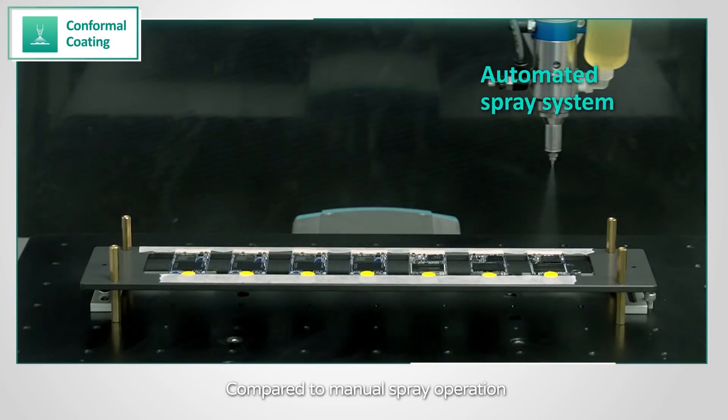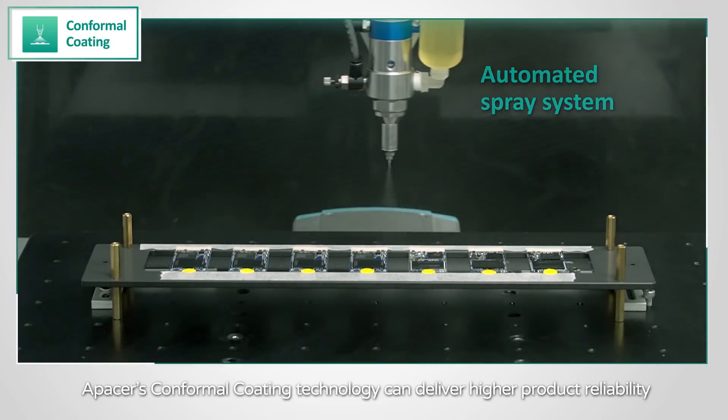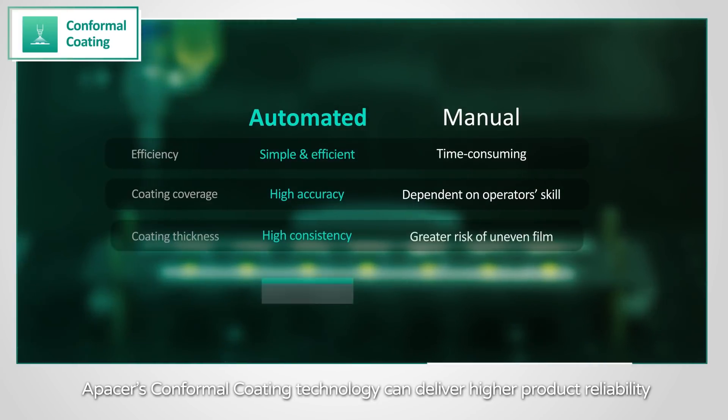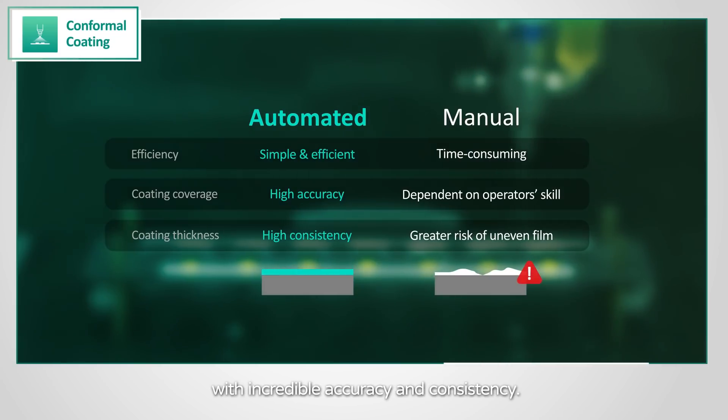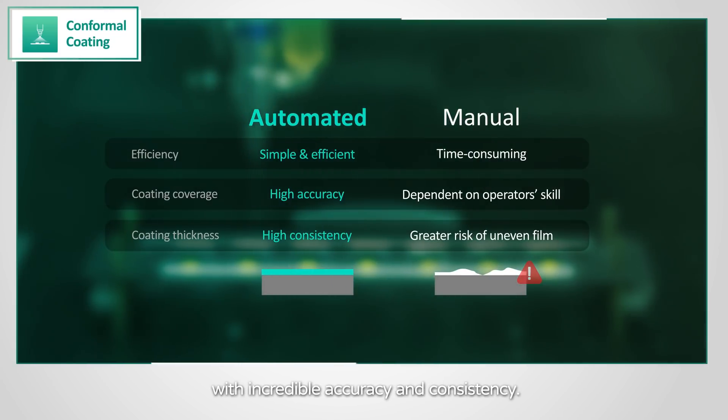Compared to manual spray operation, APACER's conformal coating technology can deliver higher product reliability with incredible accuracy and consistency.